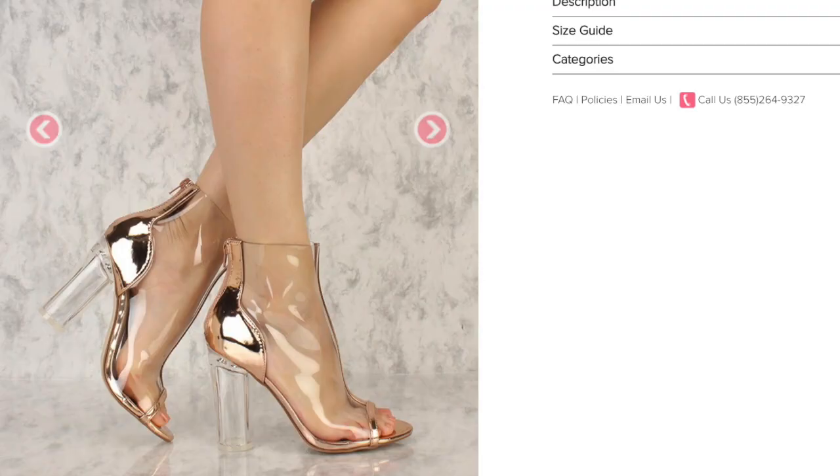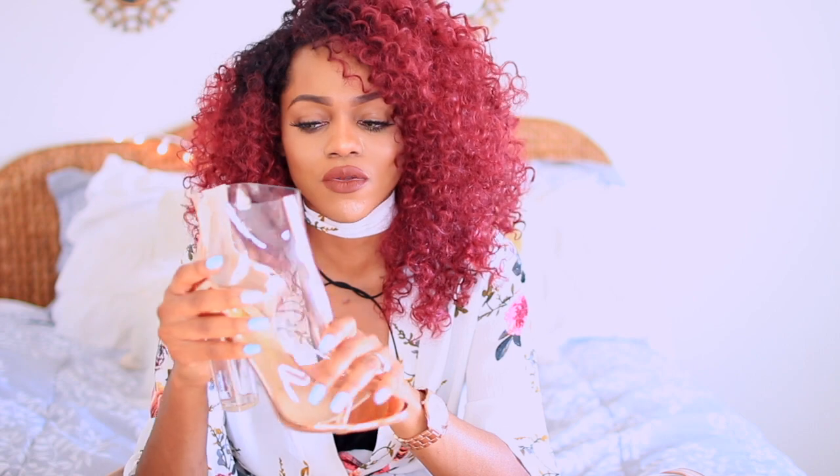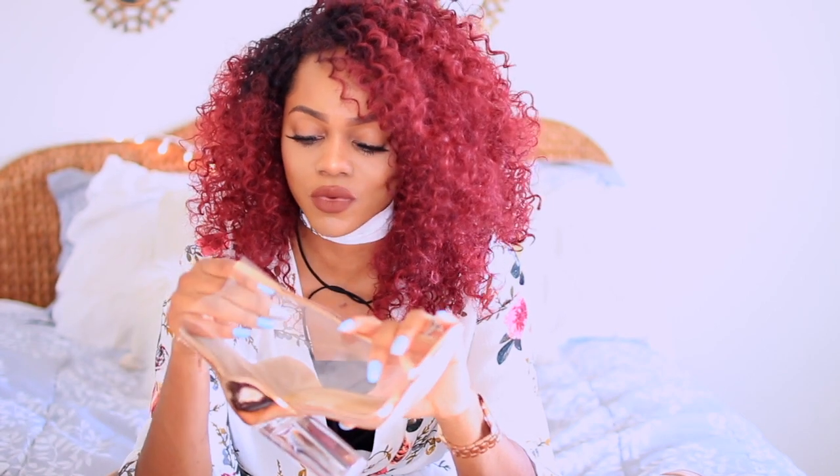The next shoes I got make me feel really good inside. These shoes are the perspex clear heels with a rose gold or copper accent to them. You have to be careful with these shoes because it looks like they're going to scuff really easily.